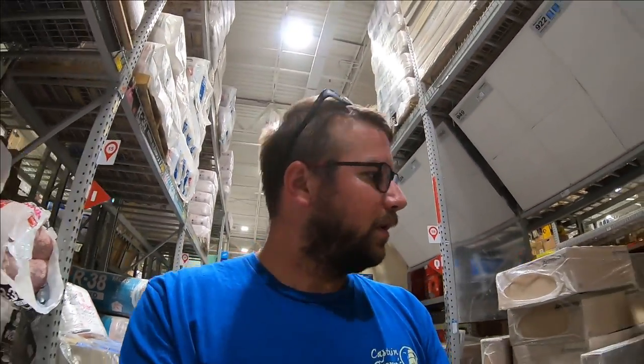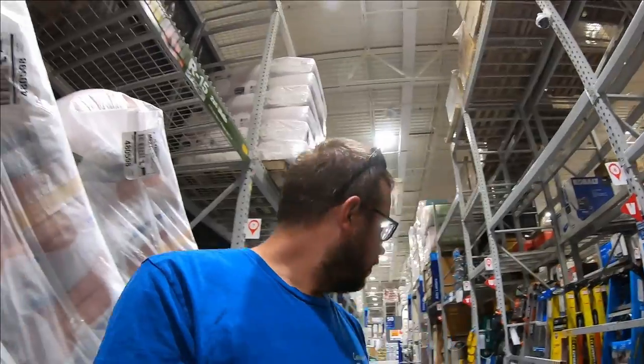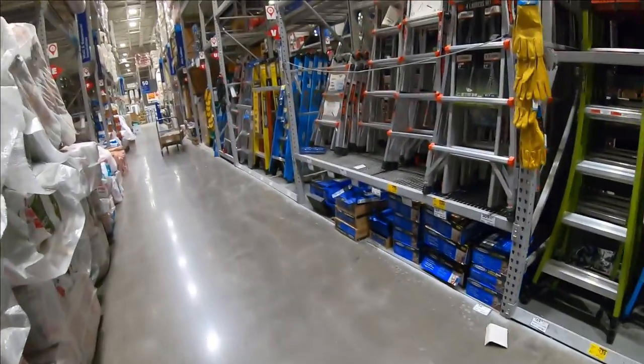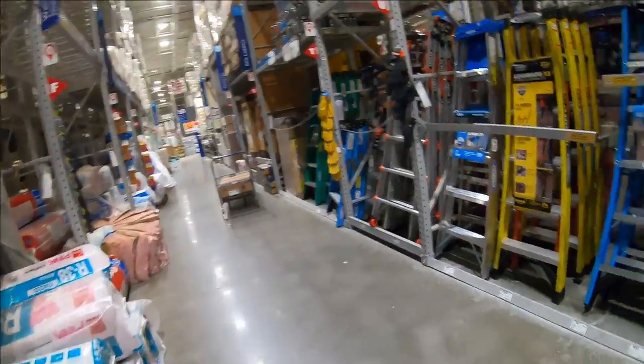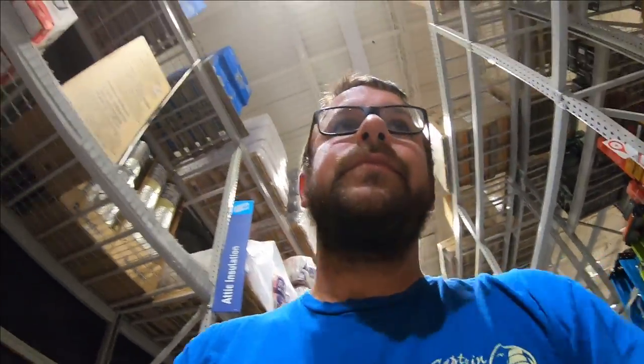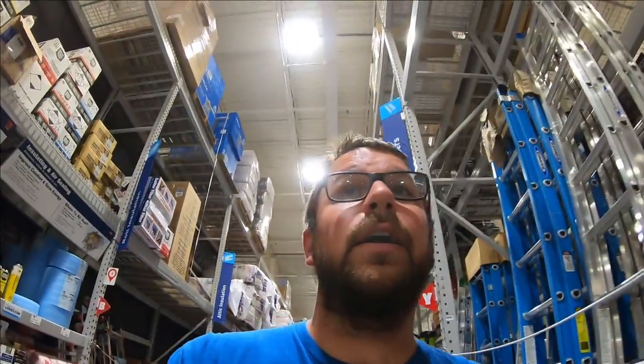None of those items were actually on clearance — they were sitting in the clearance aisle but not marked down. Let's go back to tool world to find the Cobalt torque wrench and the drill bit, though we probably won't find the drill bit since there were only two. I'm also looking for a truck roof ladder rack that I previously picked up for $79 — originally $319 — just to see if they have another one. I've already picked up two of them and sold one.